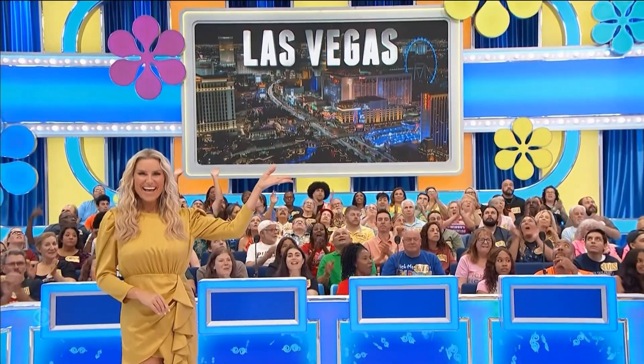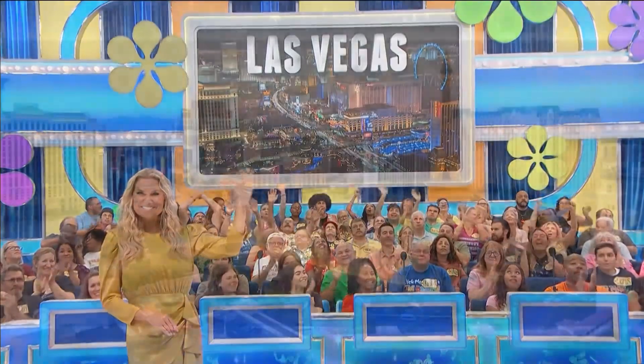It's a range with cookware, and a trip to see an illusionist in fabulous Las Vegas. We'll fly you round-trip coach.